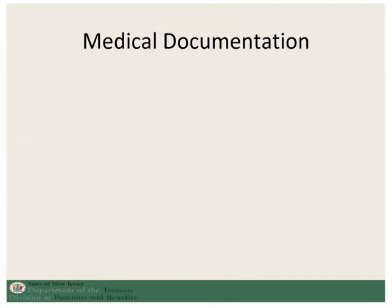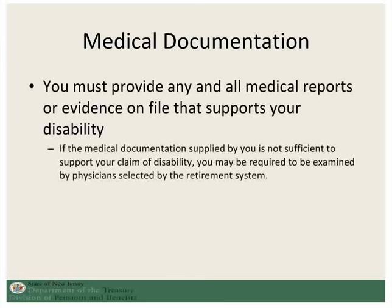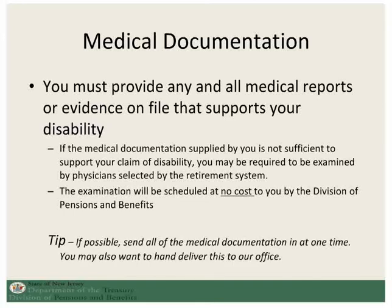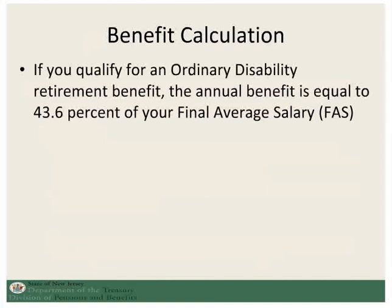For ordinary disability retirement, you are required to submit medical documentation that supports your disability. In the event that documentation is not sufficient, you may be required to go for an independent medical examination that will be scheduled at no cost to you by our office. With your medical documentation, it is very important to try to send all of it in at one time, if at all possible. You may even want to hand deliver that to our office to be sure that it is here.